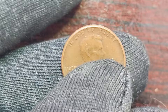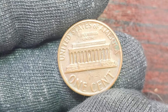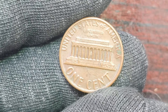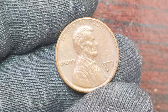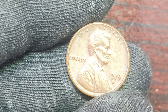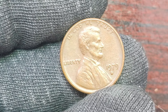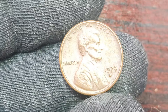So, what exactly makes this 1979 D Lincoln penny so valuable? Well, it all comes down to that tiny letter D stamped on the coin. The Denver Mint only produced a small number of these pennies with the mint mark in a specific location and in a certain manner. This unique combination makes these coins extremely rare and highly sought after by collectors. But that's not all — the condition of the coin also plays a significant role in its value.